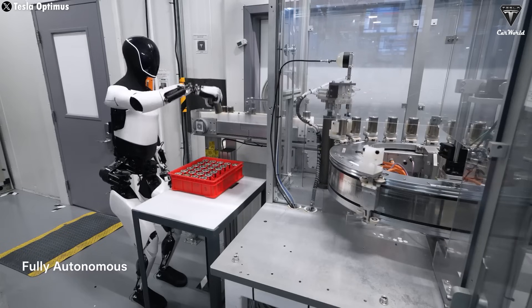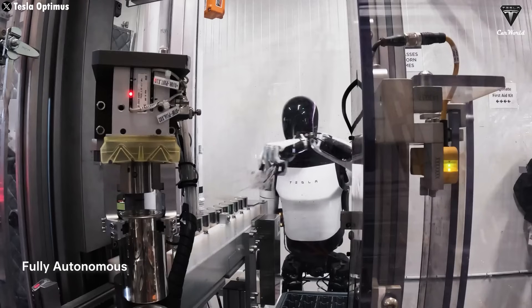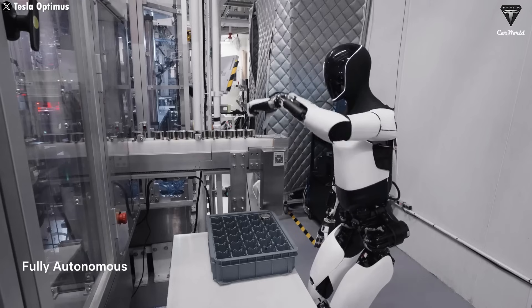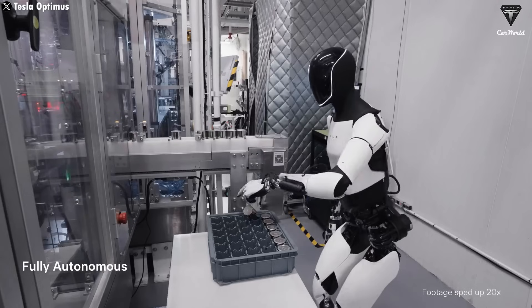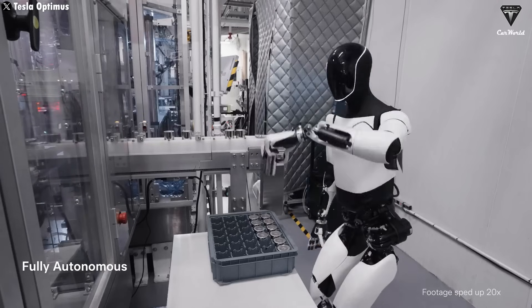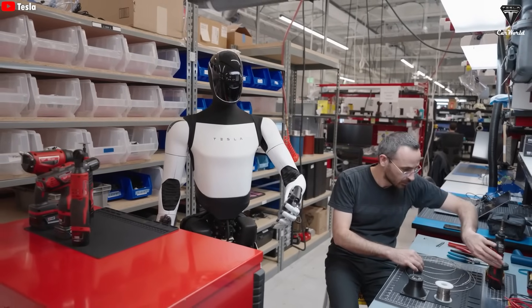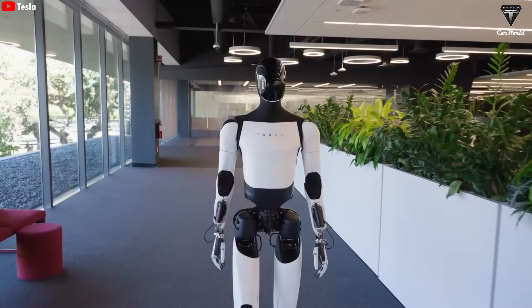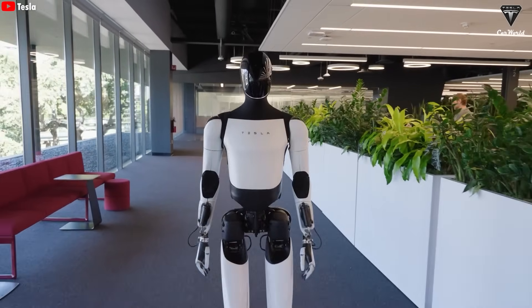Then came 2024, when Optimus officially joined Tesla's production lines, helping sort batteries and support assembly work. This year, its training has shifted toward one clear goal — turning Optimus into something genuinely useful, not just impressive. From the factory floor to everyday household chores, the focus is now on real-world value. And by next year, Tesla expects Optimus to take on an even broader set of tasks, some of which might genuinely surprise us.